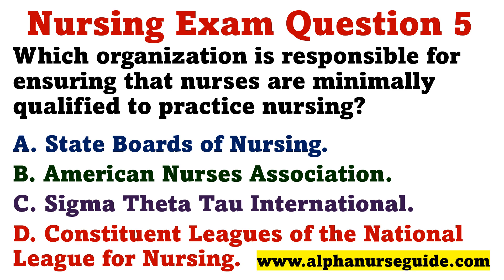Question 5. Which organization is responsible for ensuring that nurses are minimally qualified to practice nursing? A. State Boards of Nursing. B. American Nurses Association. C. Sigma Theta Tau International. D. Constituent Leagues of the National League for Nursing.